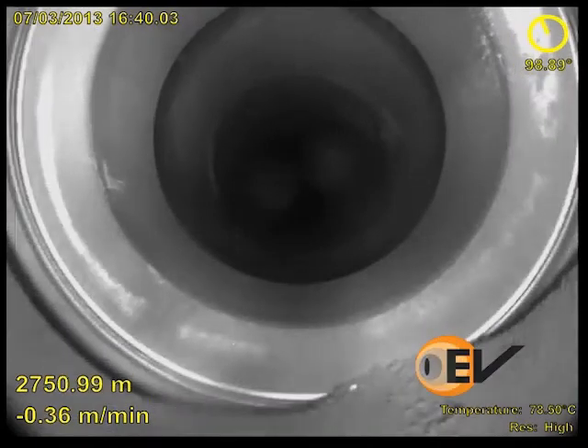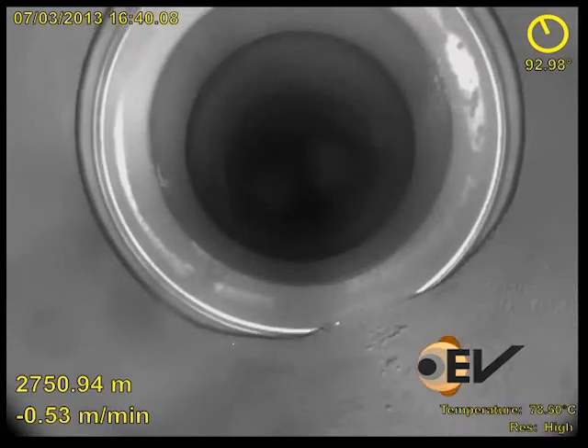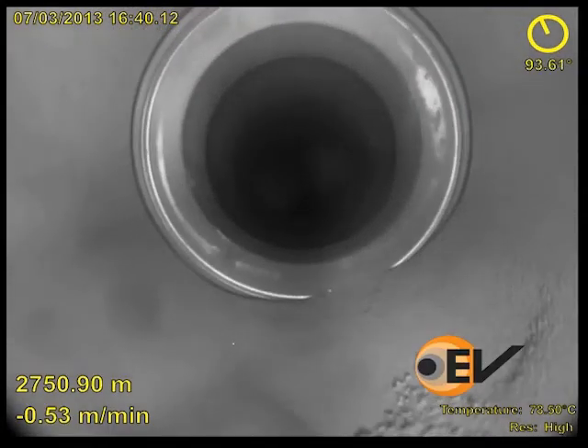EV's Optus E-Line HD camera was deployed on E-Coil to investigate. The cause of the problem immediately became evident: two frack balls were stuck in a seat.